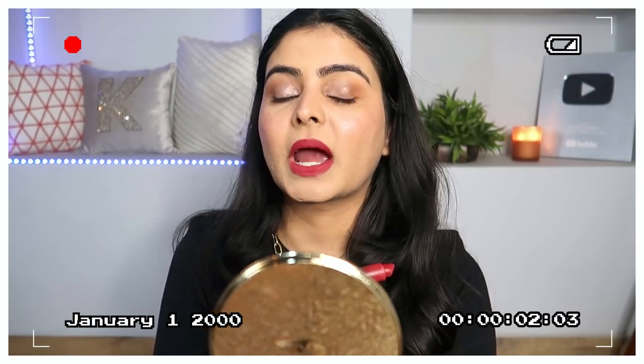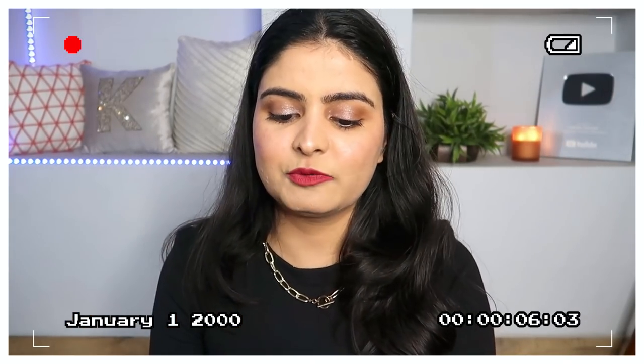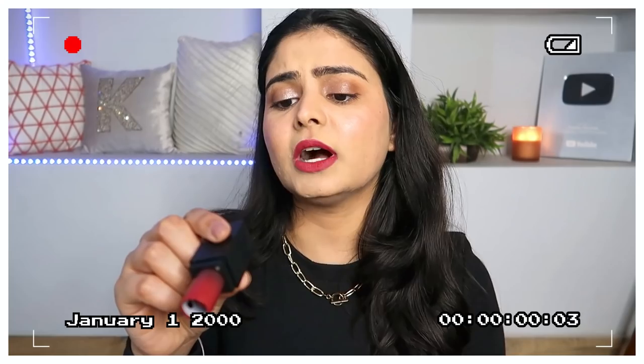Oh my god, I'm going to start with you. Before anyone asks, here's Swiss Beauty's Bold Wine 21 Shade. Hello everyone, my name is Kashika. Welcome back to my channel. I hope you are healthy and happy wherever you are.